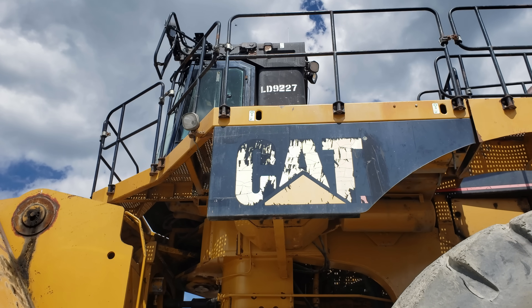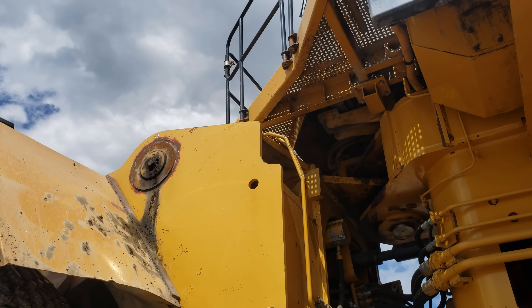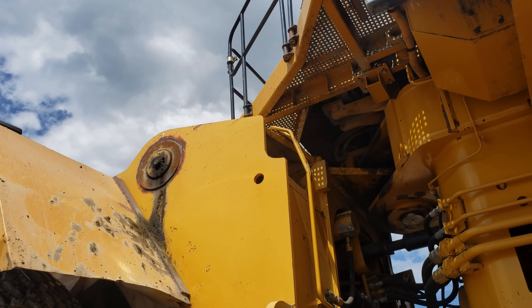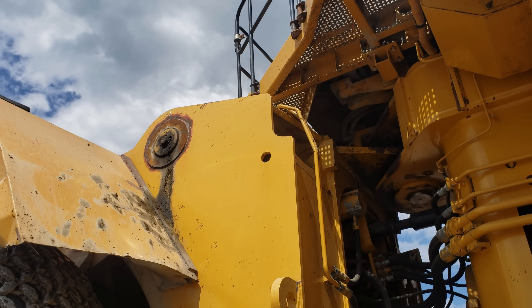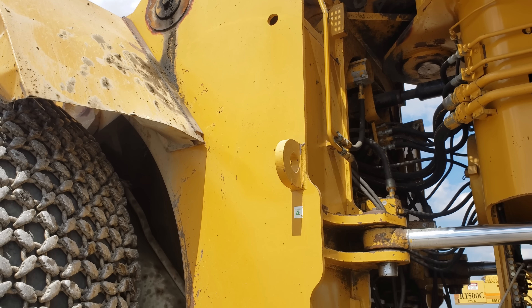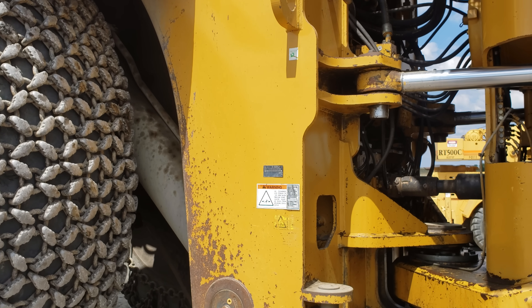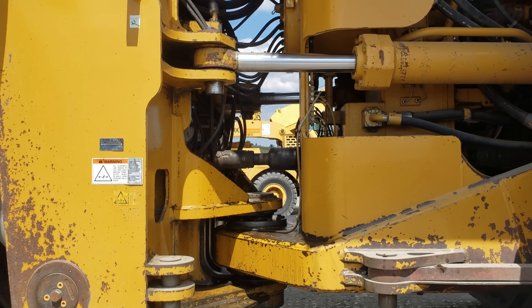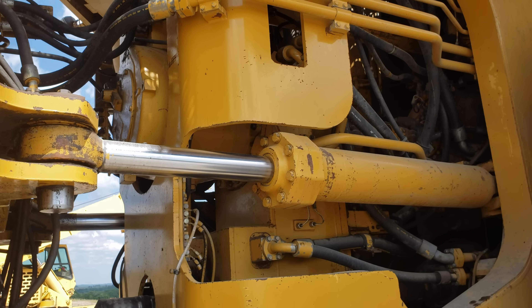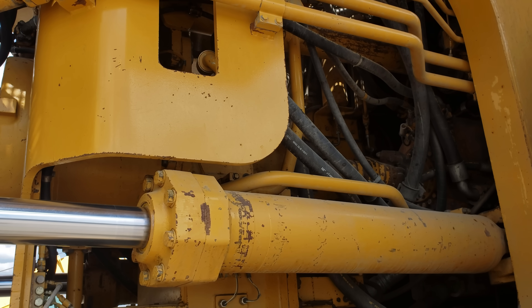If there's one place you can stand that truly gives you a sense of the sheer size of this monster, it's right here by the articulation point. The front loader frame on the 994F features robust structural components for outstanding durability in even the harshest operating conditions, and also houses the main implement pumps, control valves, and high-pressure filters, which are driven by an auxiliary drive shaft off the engine. Here you can see where the two sections of the loader are pinned together, and this is where the articulated steering is, which allows for 40-degree pivoting left or right.